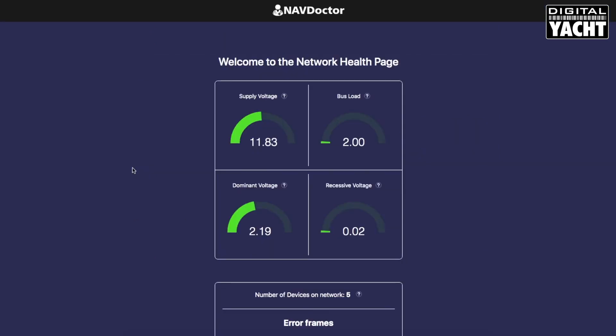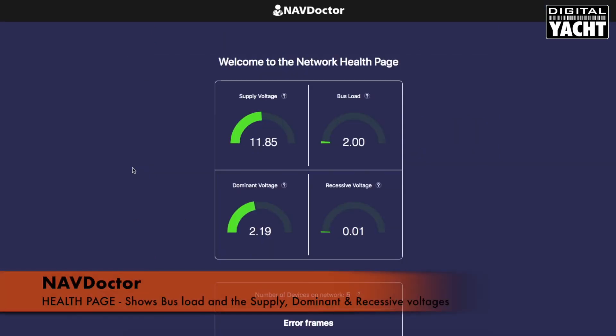There's also a unique network health check page which shows the bus voltages, system voltages, and will also count frame errors, so you can see if there are any physical problems with the network.